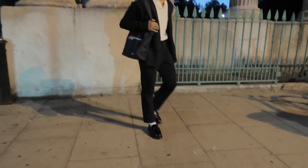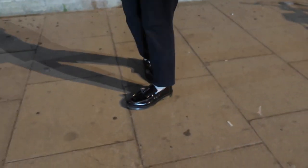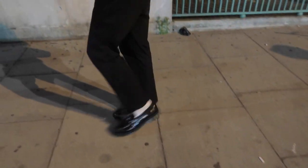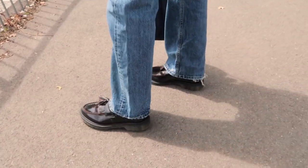If you take anything away from this video, just know that the Adrian loafers are a very versatile pair of shoes. You can dress them up or down in a very classy, preppy, or even street style.